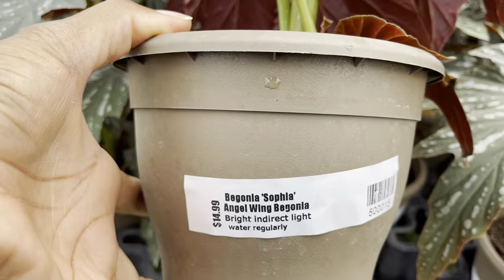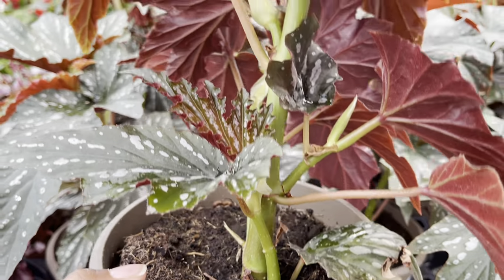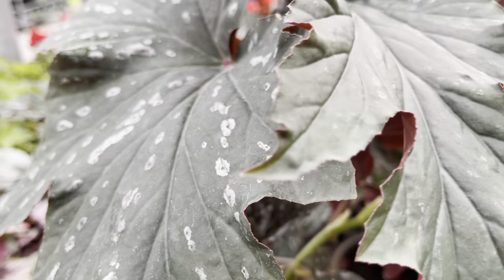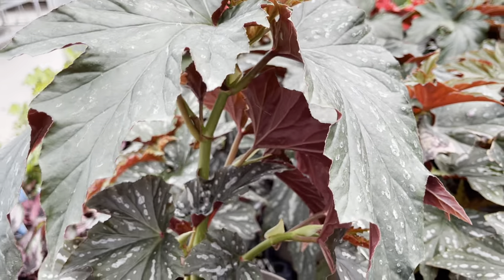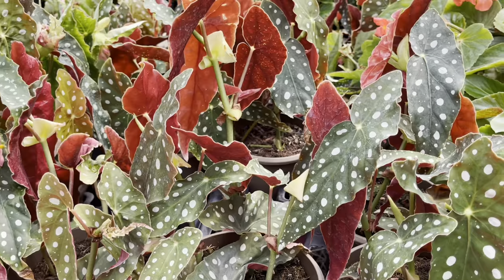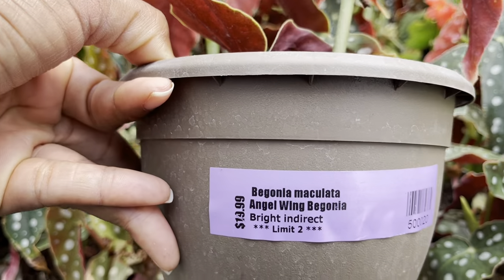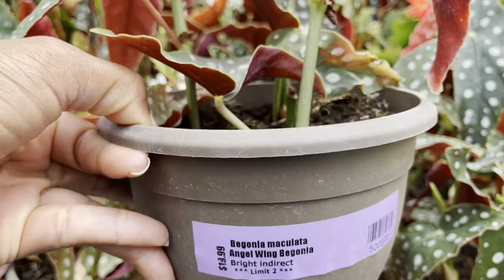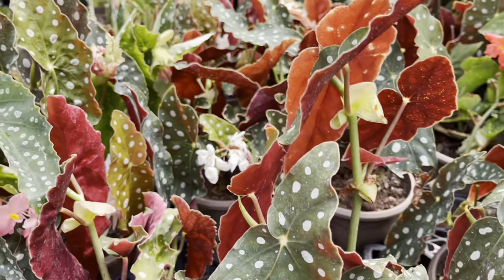The angel-winged begonias were looking nice and good today. This is the Sofia for $15. These begonias were just looking super gorgeous — the sunlight was just coming in nicely in the store, making a great ambiance. These guys were $20.